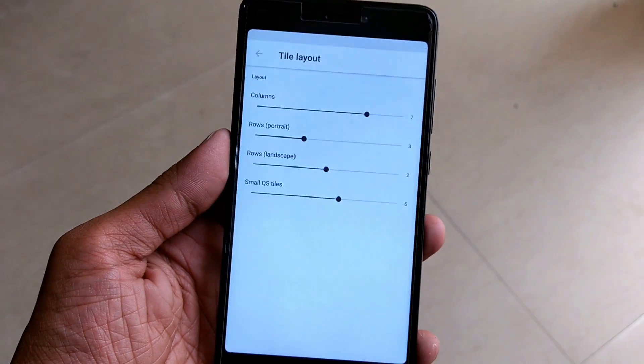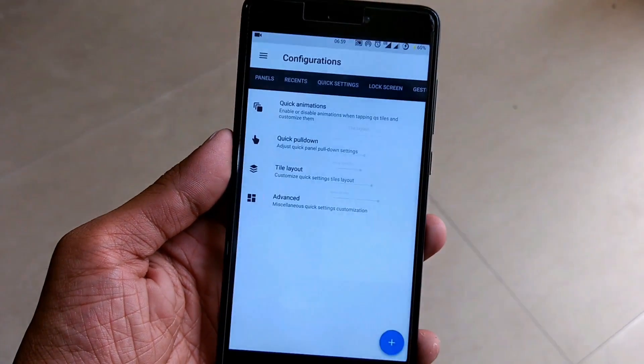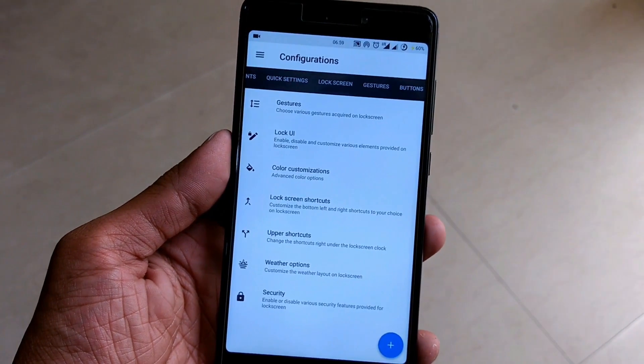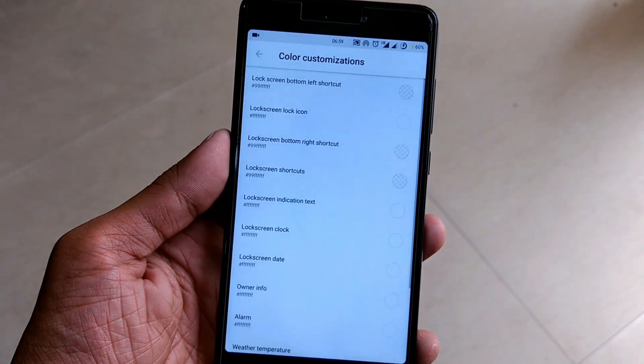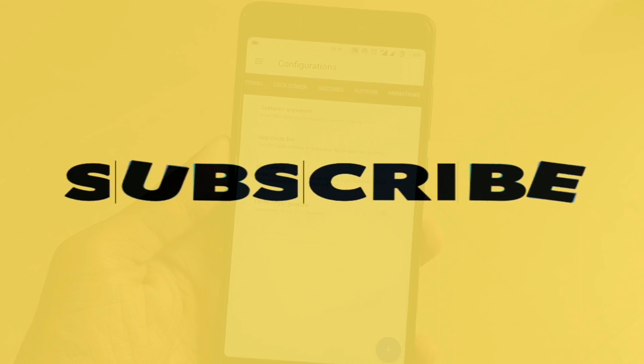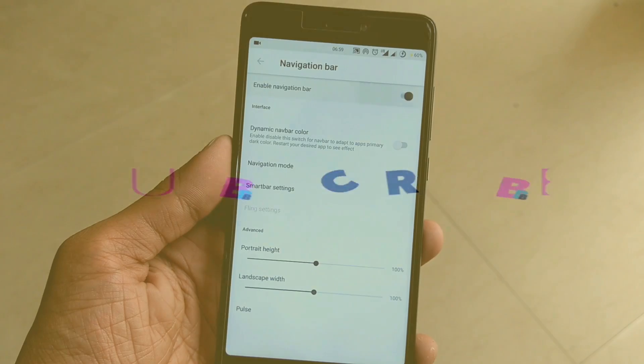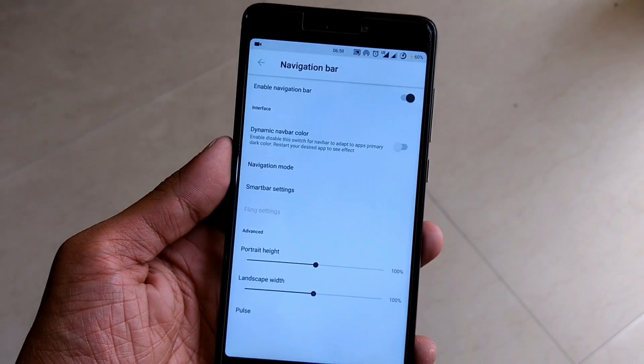So that's it for this video guys. I hope you really enjoyed it. If you liked this video, please hit the like button and share it. Please don't forget to subscribe to my YouTube channel and support me. Hit that red subscribe button. My name is Raj and I will see you in the next video.